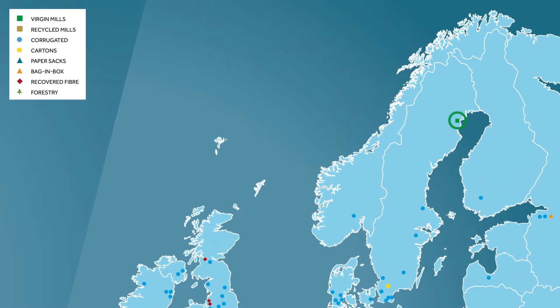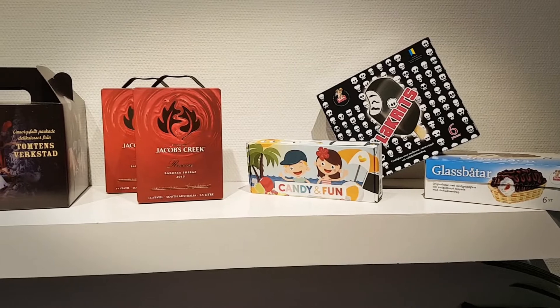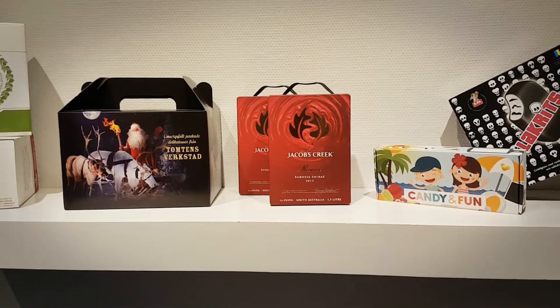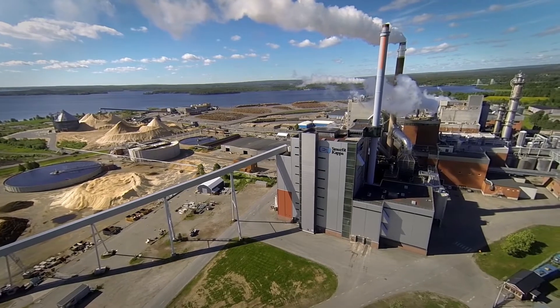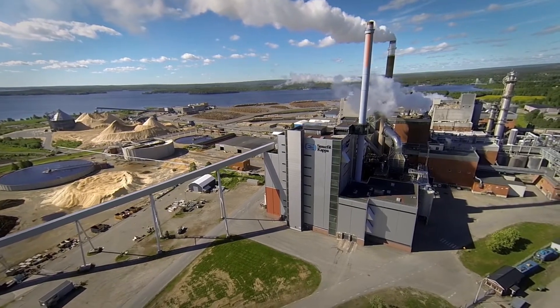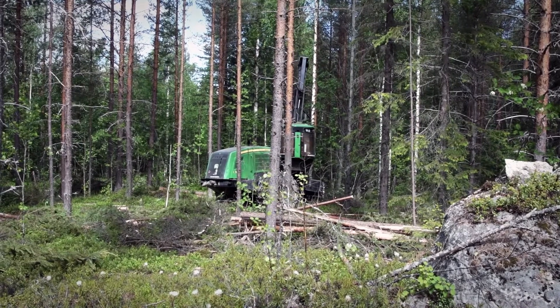This is where you will find Europe's largest kraft liner mill, which every year produces over 700,000 tons of kraft liner — a type of paper that is used primarily as the outer layer of corrugated packaging. Smurfit Kappa Piteå also has an important role to play in the local area, as it is the municipality's largest private employer, with about 500 employees on its books.